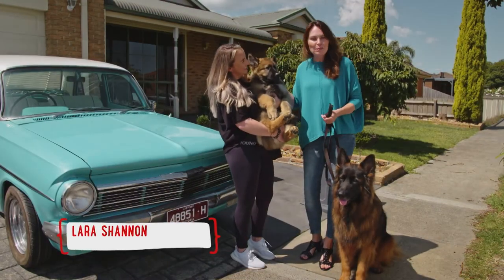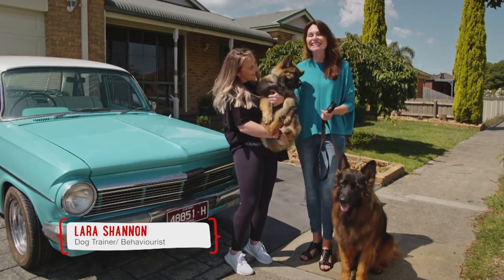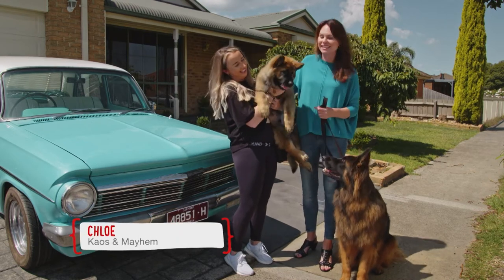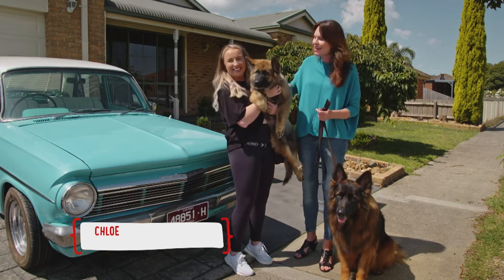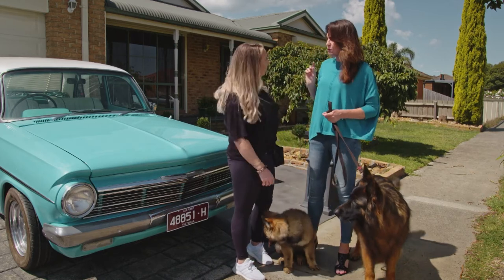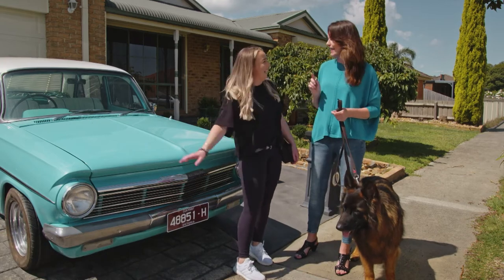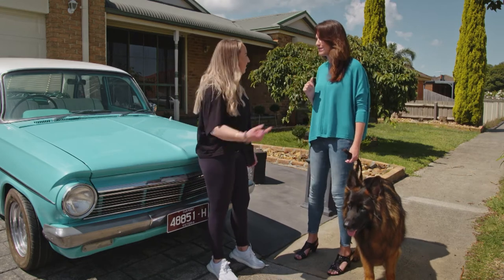If you bring your new puppy home for the first time, or even an adopted dog, you want to make sure that your house is safe and secure. Chloe, you're leaving these guys with your parents while you go away. We want to make sure that he doesn't escape and they don't get into any trouble, so let's go inside and check the place out.